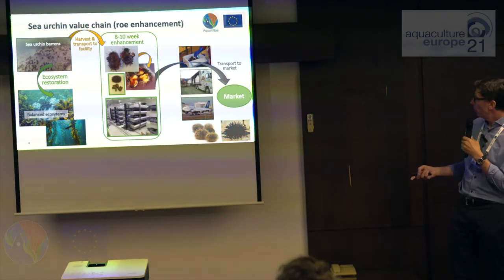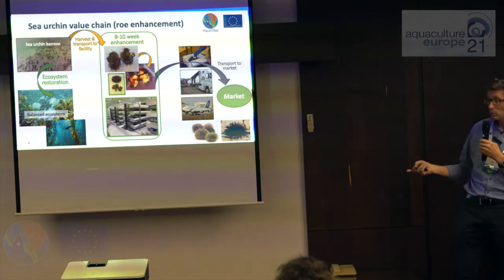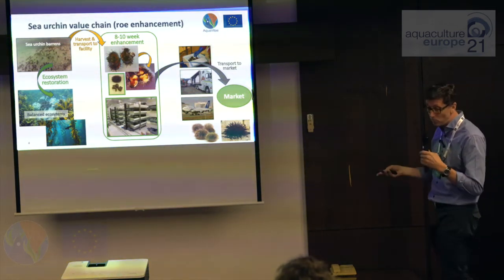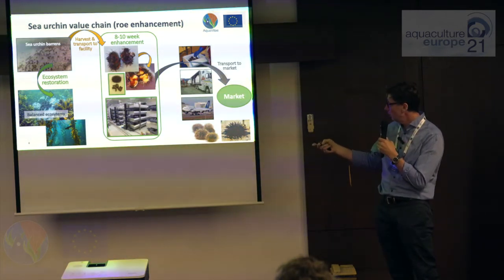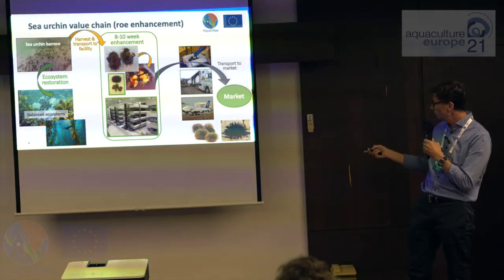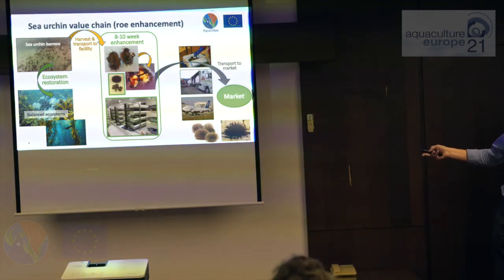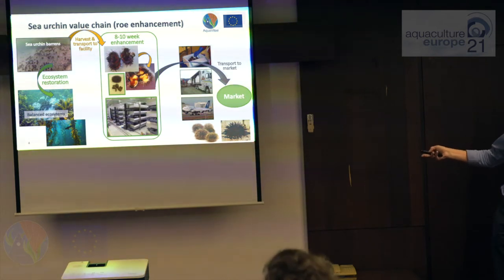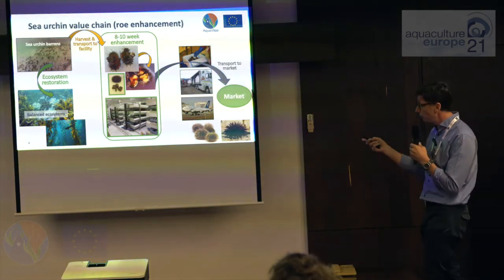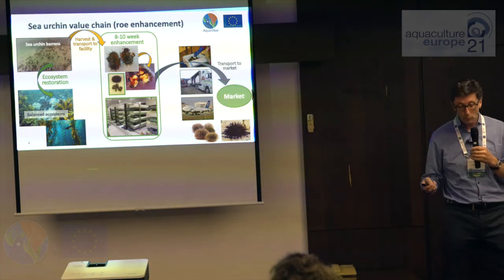What we're doing with row enhancement is adding an extra step. We take sea urchins from the barrens, which are in poor condition. We hold them in sea or land-based conditions for a limited period — eight to ten weeks, perhaps up to twelve. We feed them very specific formulated feeds, which increases the amount and quality of row, and then they can be sold to market. There's a twofold advantage: the obvious economic benefit of selling the product, and when you remove the sea urchins from the barren environment, that restores the ecosystem.